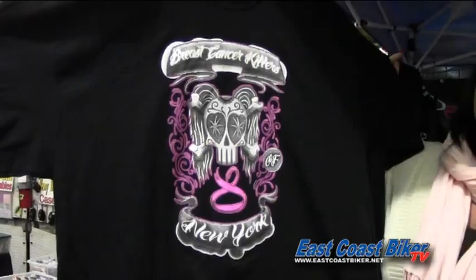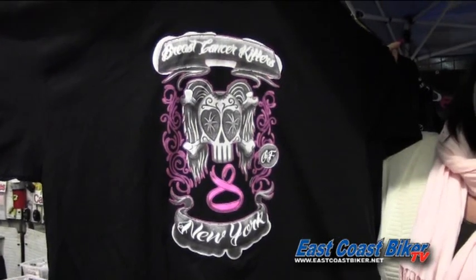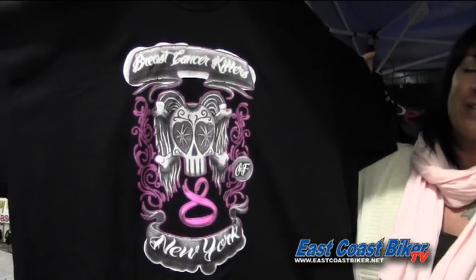Hi, I'm Patricia and I'm with Breast Cancer Killers of New York. I'm not a charity — this is my own business and I've just chosen to pay it forward. My sister is a breast cancer survivor. You can check us out on Facebook at Breast Cancer Killers New York. Thanks.